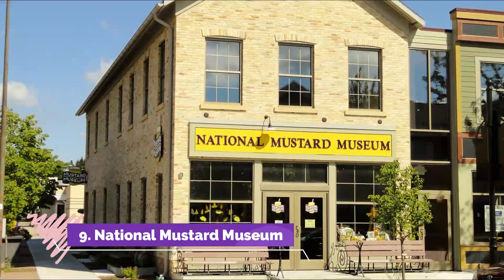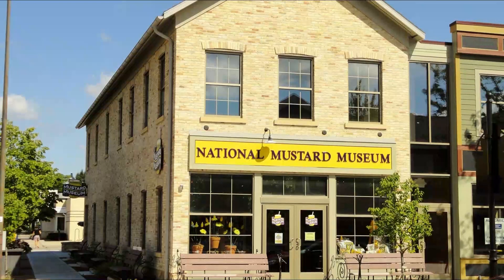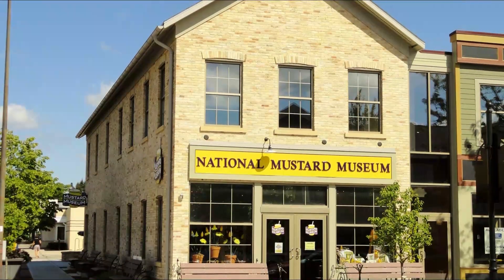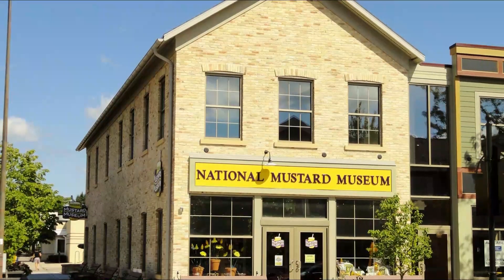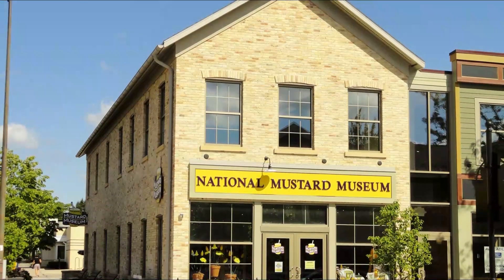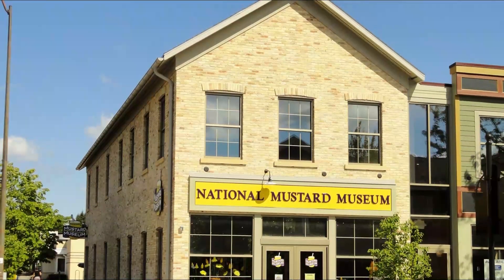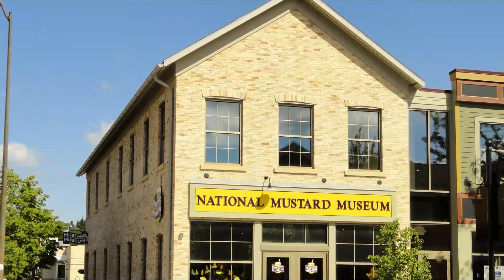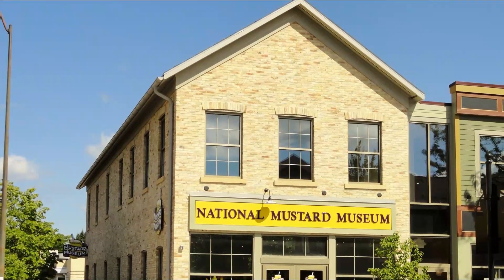Number nine: National Mustard Museum. Introducing one of Middleton's newest museums, the National Mustard Museum. This unusual museum displays over 5,500 bottles of mustard and is a completely free adventure. Wake up your taste buds by visiting their tastings bar with special mustards from all 50 states and over 70 different countries. Don't forget to celebrate National Mustard Day on August 5th!